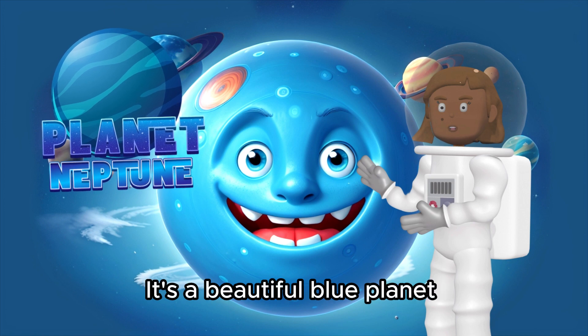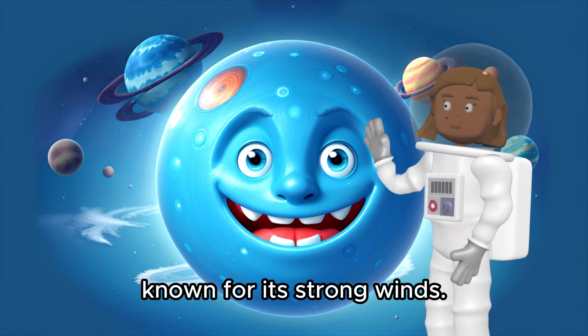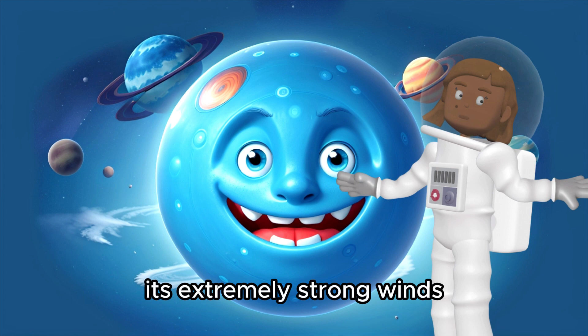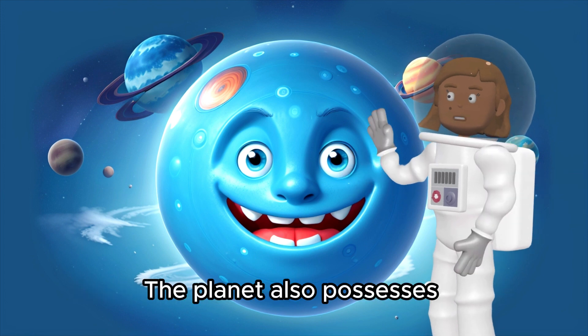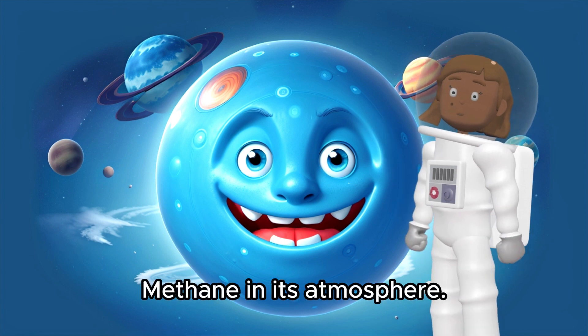Last but not least, Neptune — it's a beautiful blue planet, known for its strong winds. Neptune is known for its extremely strong winds, some of the fastest in our solar system. The planet also possesses a deep blue color due to the presence of methane in its atmosphere.